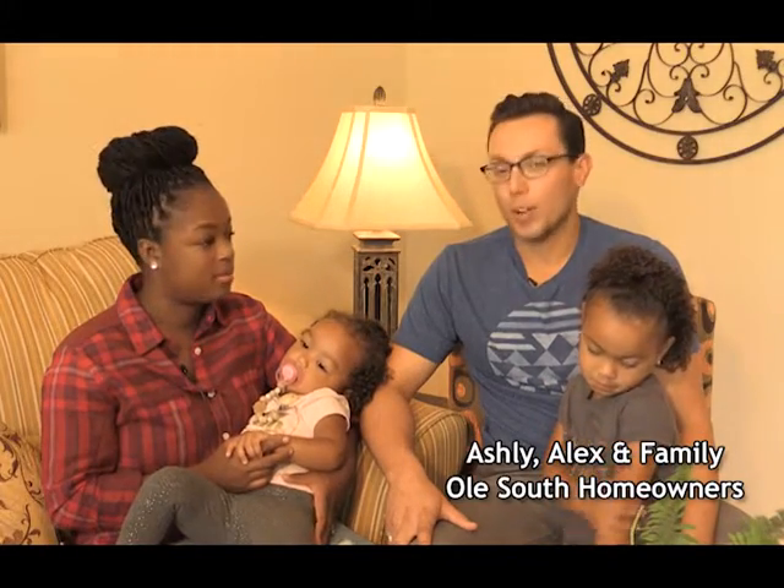We're from Nashville. Been here all our life. We were renting for the past three years locally in Antioch, and we drove by and found Old South, and we're happy to have our new home.